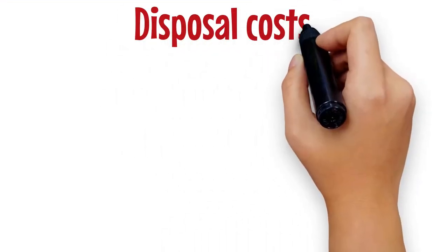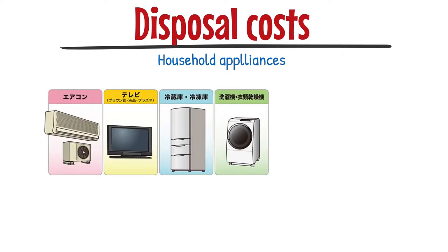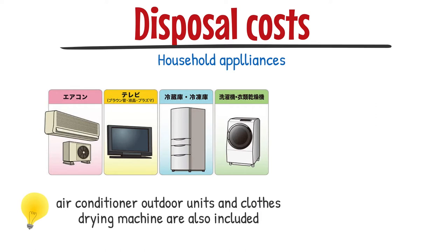Let's talk about the cost of disposing of household appliances. In Japan, you have to pay when disposing of the following four appliances: TV, air conditioner, washing machine, and refrigerator. Air conditioner outdoor units and clothes drying machines are also included.